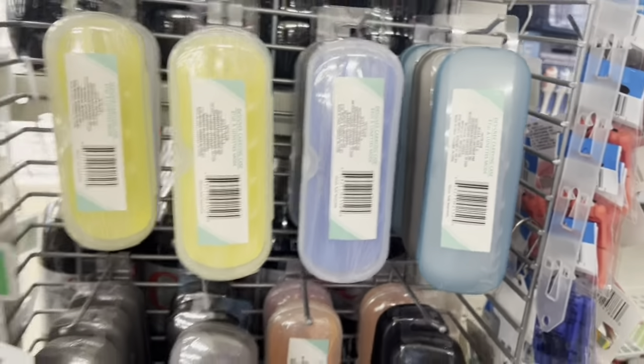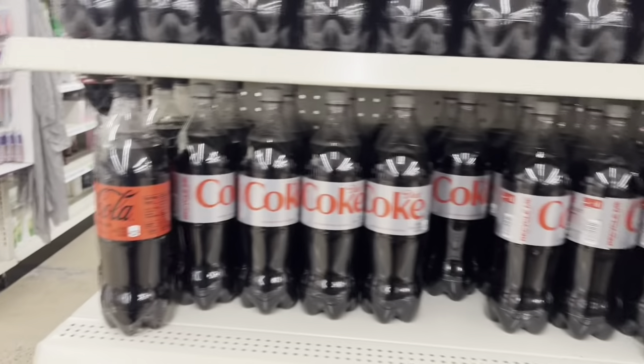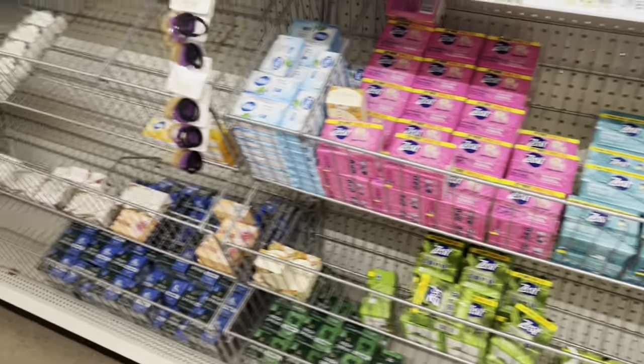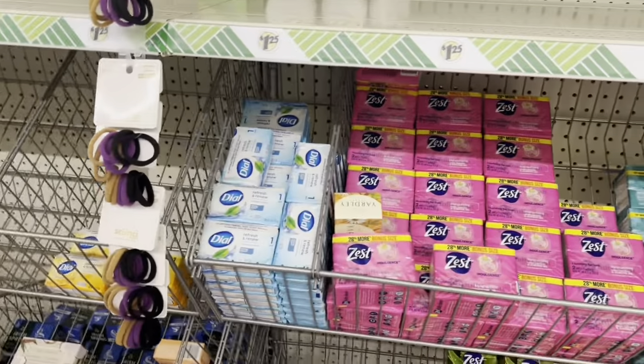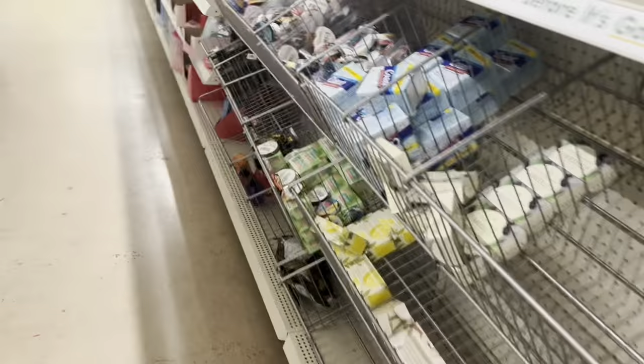Alright, so let's see — you got your glasses cases here, got your drinks. It's really not much stuff here. Got your soap and other things.